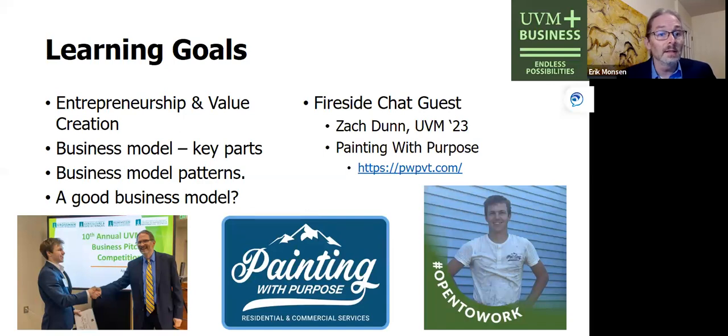Now, to make this a little different than your typical college lecture, we'll be doing this more in a fireside chat format. My amazing and awesome guest tonight is a graduate of the University of Vermont, class of 2023, Zach Dunn, who, even before he graduated from UVM, started an amazing socially conscious painting business called Painting with Purpose. Zach, do you want to tell us how you came about starting and creating Painting with Purpose?